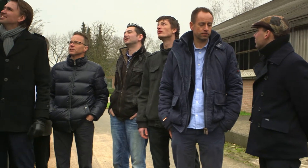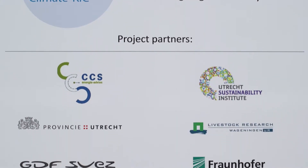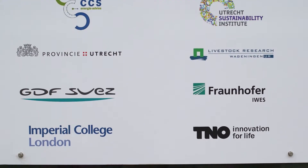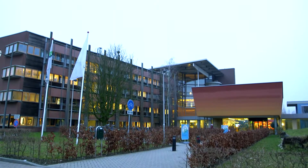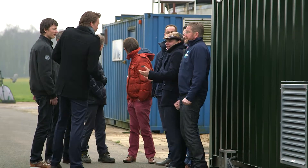We have a very strong consortium of North-West European partners. In the field of biogas we have for instance GDF Suez, we have the Fraunhofer Institute — very renowned — we have Imperial College, we have Wageningen University, and Utrecht University is involved. So it's an immense innovative force.